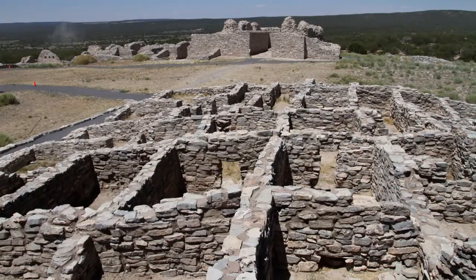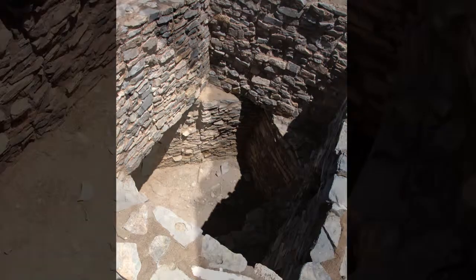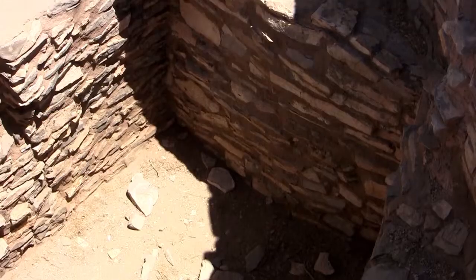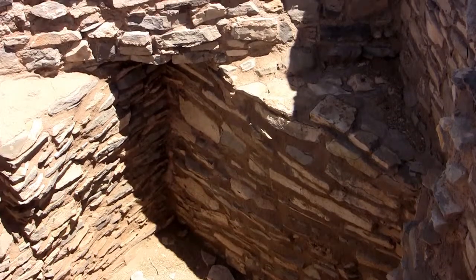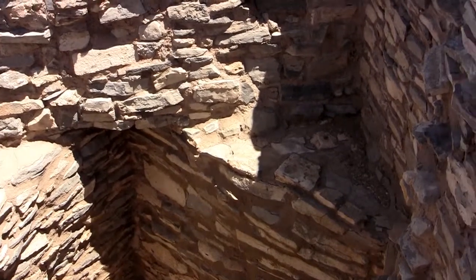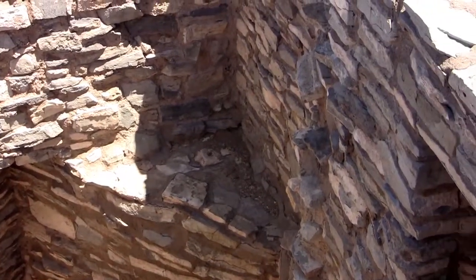Did you know that there is a circular Pueblo buried beneath the ruins of the rectangular Pueblo at Gran Quivera? Before the rectangular Pueblo was built, there used to be a circular Pueblo in the same spot. What's really exciting about this room in Mound 7 is that you can see two rooms — one from the older circular Pueblo and one from the newer rectangular Pueblo. The juxtaposition of these two rooms is really moving. It makes me wonder what caused the Puebloans to build a completely new Pueblo.